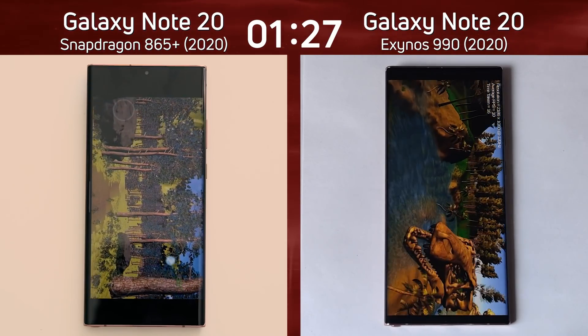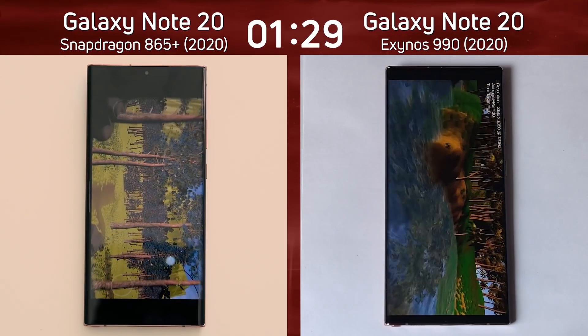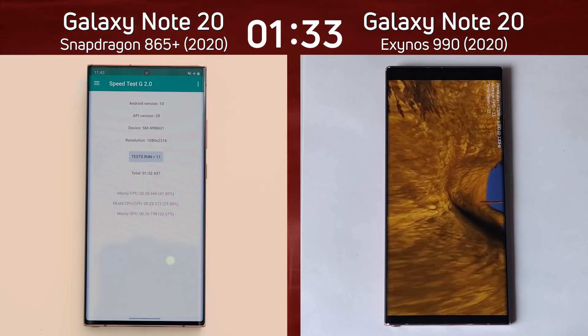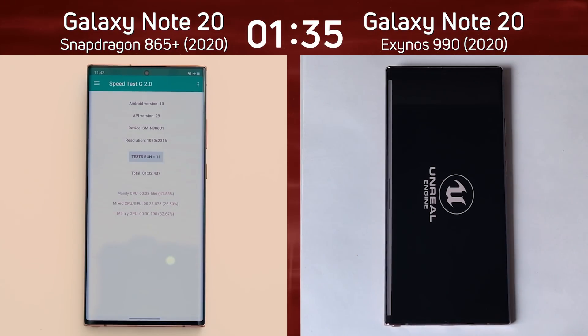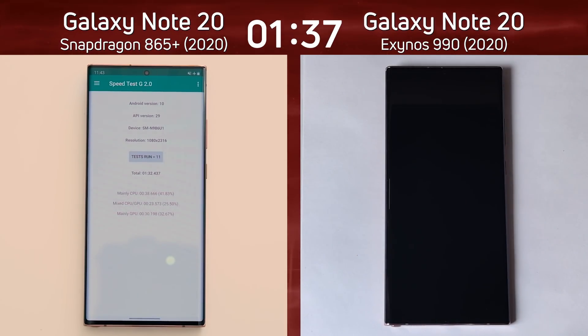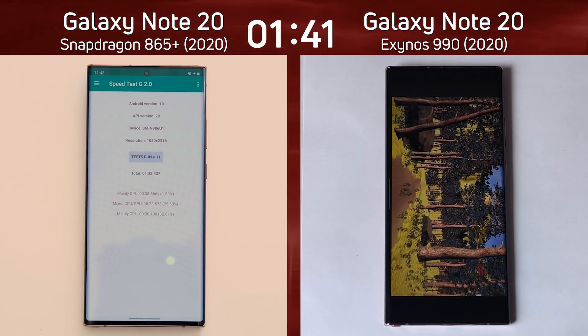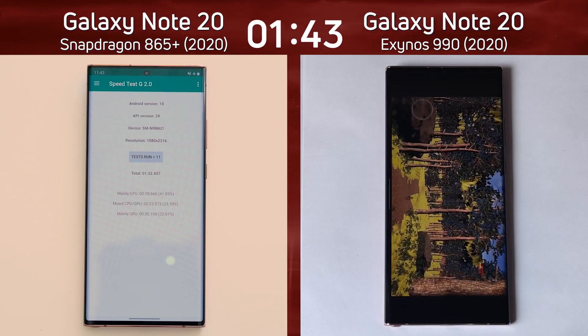The Snapdragon version is maintaining its lead. That white dot on the bottom of the screen, by the way, is just a reflection in the light — nothing to do with the display on the Snapdragon version of the Note 20. It's finished: one minute, 32.4 seconds. And as I'm saying that, the Note 20 with the Exynos 990 is now itself into the Unreal test, so it's certainly behind.